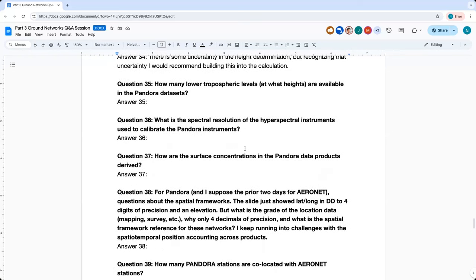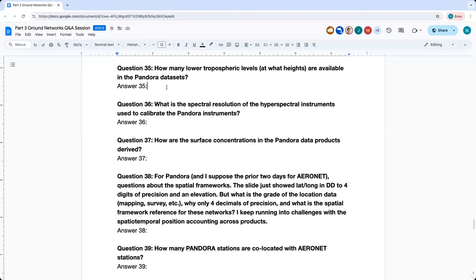Question thirty-five: How many lower tropospheric levels and at what heights are available in the Pandora datasets? The number of layers is typically 11 or 13. If it's less than that, the profile is questionable — it might mean measurements for one layer encountered clouds and had to be discarded, which puts other layers into question. The heights vary and are calculated with estimated error bars; it's not a uniform height grid. The angle grid at which measurements are taken is uniform, but what that translates to in terms of heights changes.